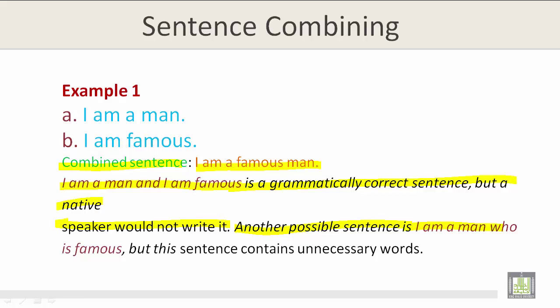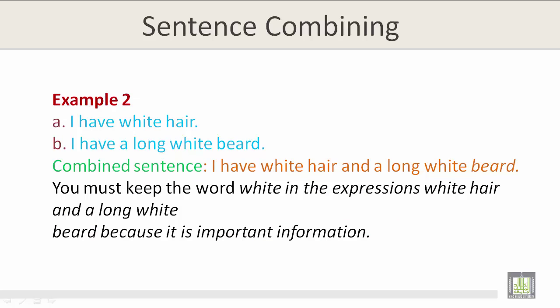Another possible sentence is 'I am a man who is famous,' but this sentence contains unnecessary words. Example 2: I have white hair. I have a long white beard. The combined sentence is: I have white hair and a long white beard. You must keep the word 'white' in the expressions 'white hair' and 'a long white beard,' because it is important information.